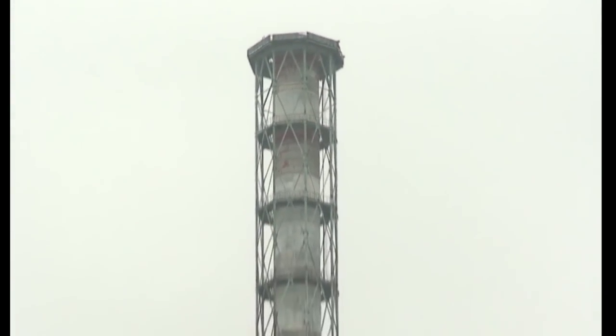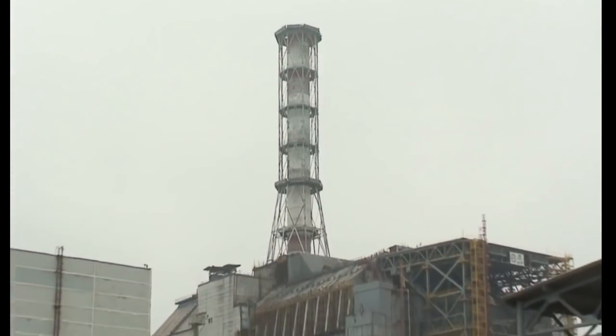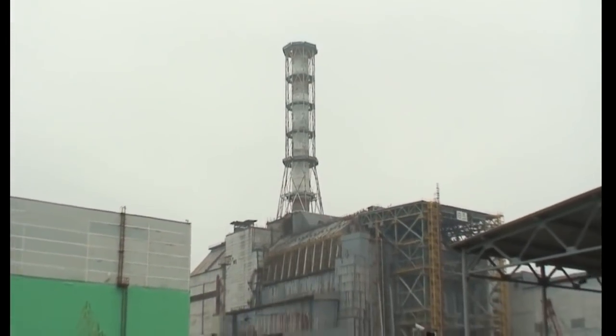Today, almost 30 years later, radiation levels are lower; however, they are still high enough to kill you within an hour. Wrapped in a concrete sarcophagus, the plant today stands as a monument to human errors and as a reminder of how powerful nature can be if you are not careful.